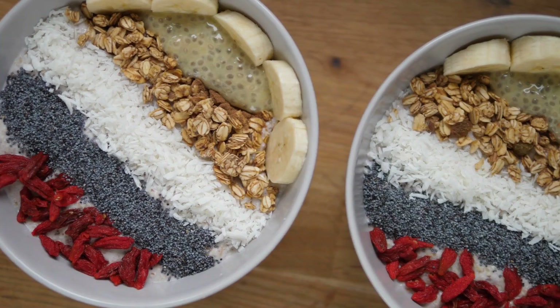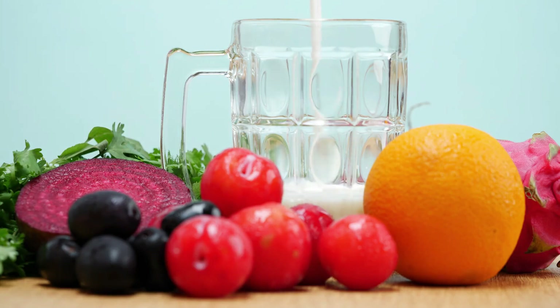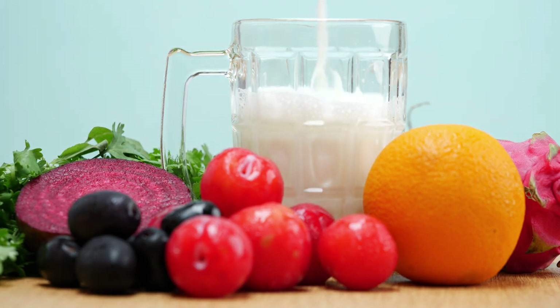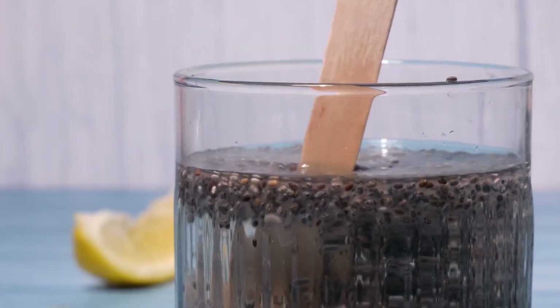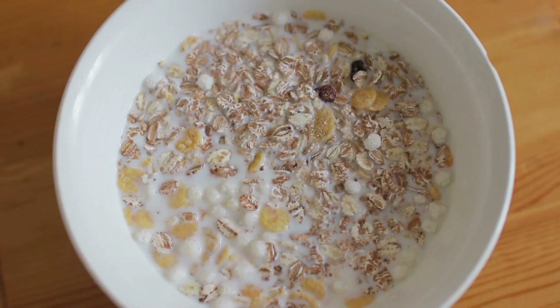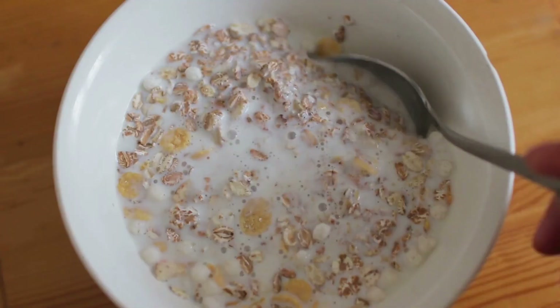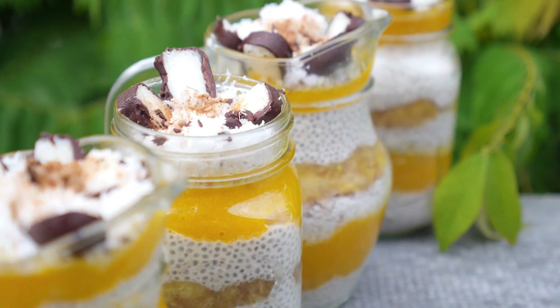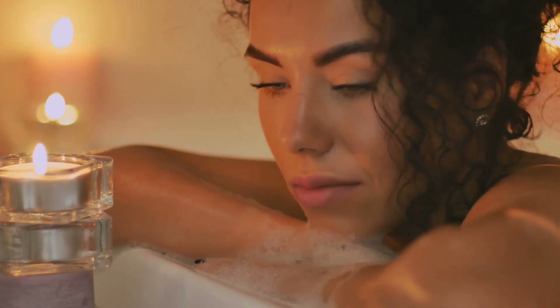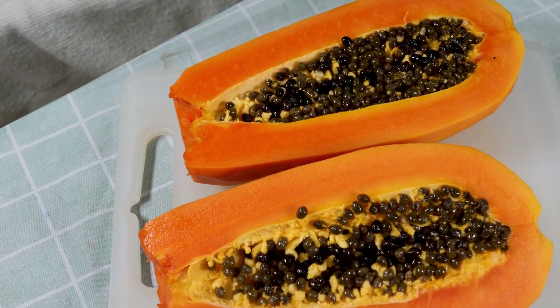Moreover, chia seeds are rich in dietary fiber, which is not only beneficial for digestion, but also enhances the absorption of essential nutrients. Better nutrient absorption means your body can more effectively utilize the vitamins and minerals from your diet to support healthy skin. To enjoy chia seeds, consider adding them to your morning smoothie, mixing them into yogurt, or stirring them into oatmeal. For a more indulgent option, you can make chia pudding by combining chia seeds with almond milk and letting them soak overnight. This creates a delicious, nutrient-packed treat that supports your skin's health from within.